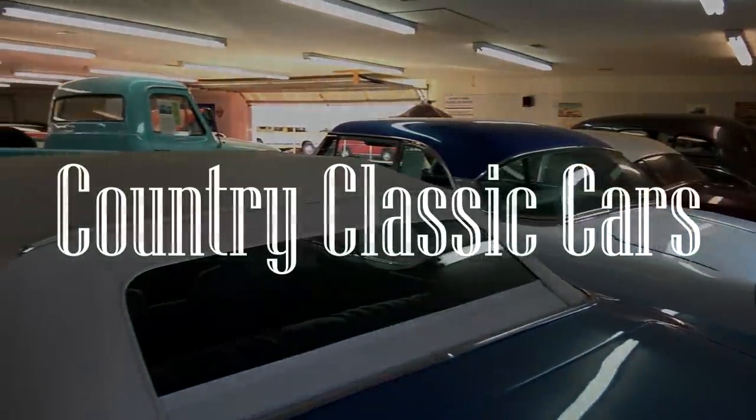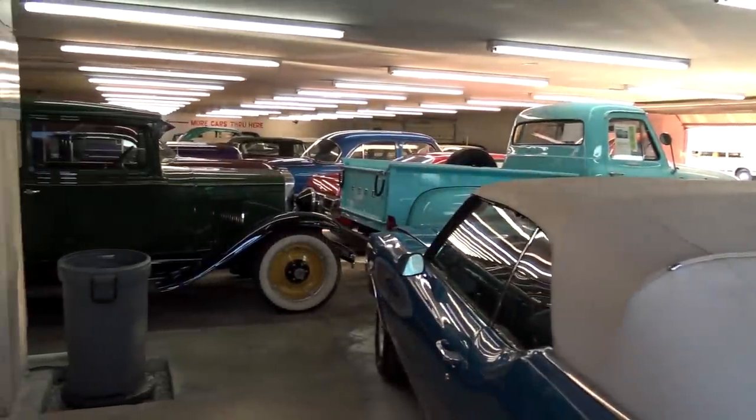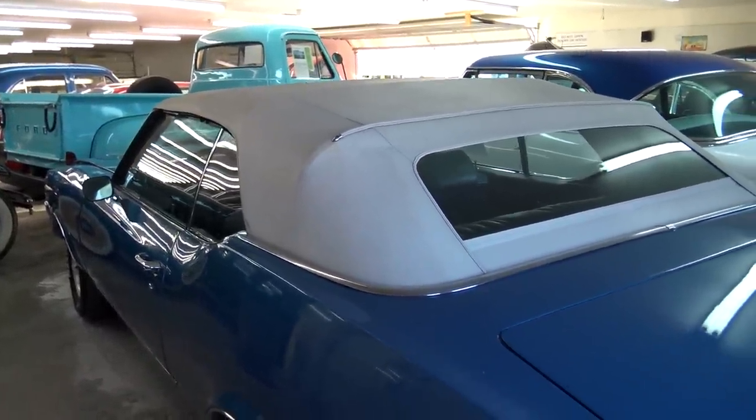Today once again, I'm coming to you from Country Classic Cars here in Staunton, Illinois. And today I thought it was a good time for another one of my shed tours. I decided to start out with the smallest building here, and then we'll kind of work our way through.